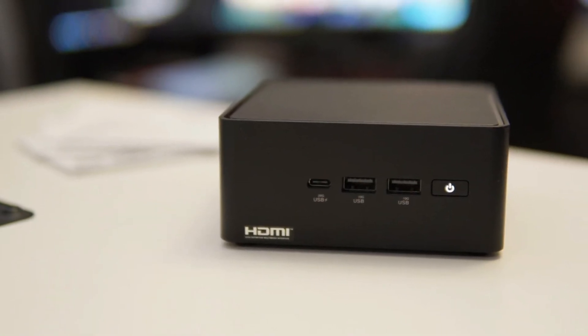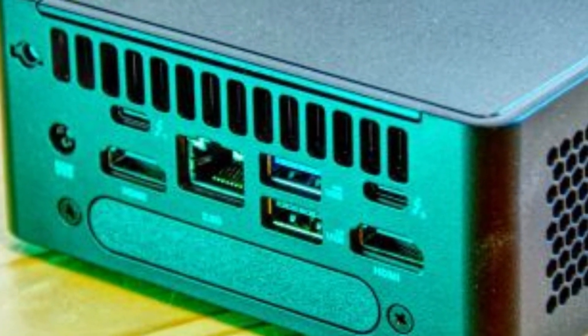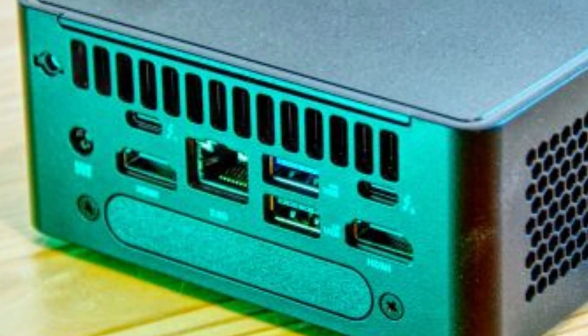If you're searching for a compact yet capable workstation that balances portability and power, the Asus NUC 14 Pro is an excellent option that doesn't compromise on performance or style.